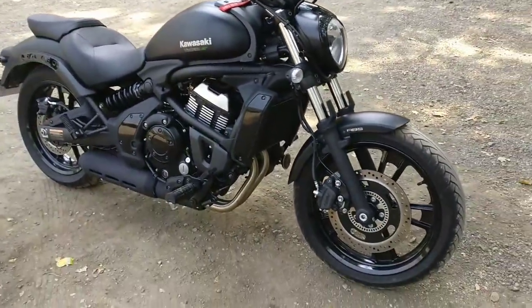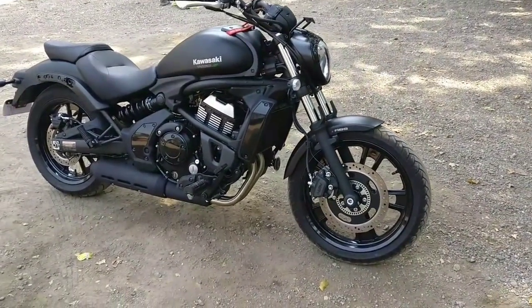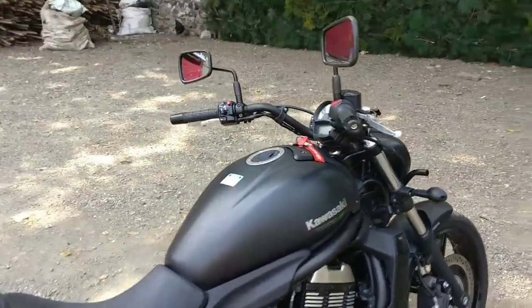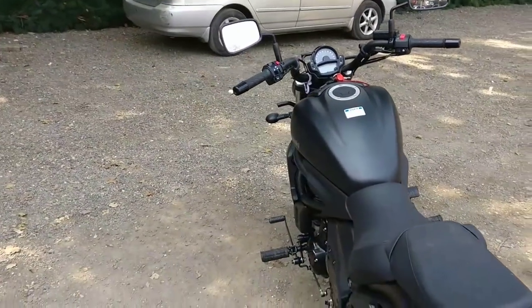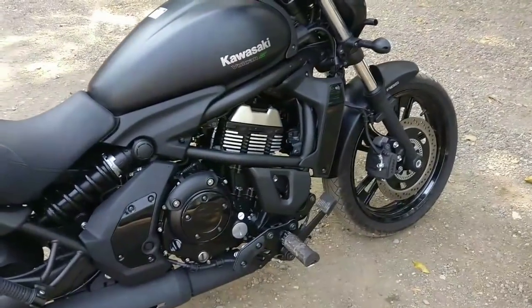In maneuvering, it's a long wheelbase so you have to build a habit and get used to it, but it's comfortable. Whether a person is short or tall, they are comfortable. There are forward footpegs — forward controls — so for cruising it is better.